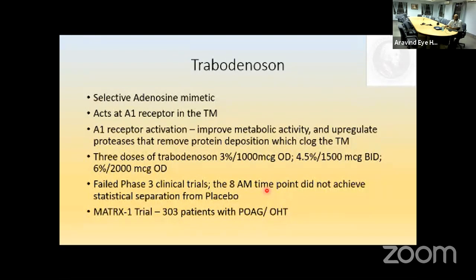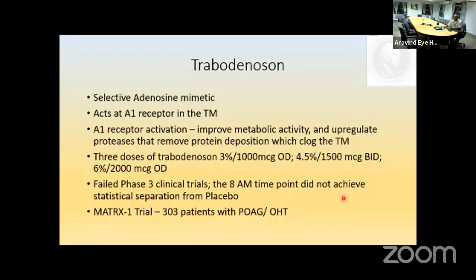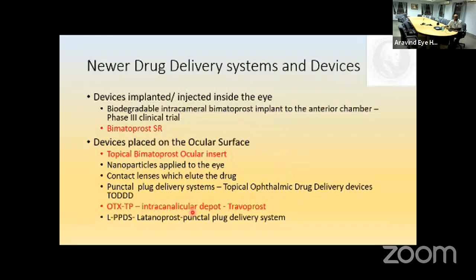Trabodenoson is an adenosine mimetic acting on A1 receptors in the trabecular meshwork. It enhances the metabolic activity that removes protein deposits clogging the trabecular meshwork. Three doses available: 3% (1000 mcg), 4.5% (1000 mcg BID), and 6% (2000 mcg once daily). Phase 3 trials failed, but the MATRIX-1 trial including 303 patients with primary open-angle glaucoma and ocular hypertension is ongoing. Drug delivery systems now include bimatoprost SR injectable implant, bimatoprost ocular insert (ring), and the intracanalicular depot travoprost punctal plug (OTX-TP).